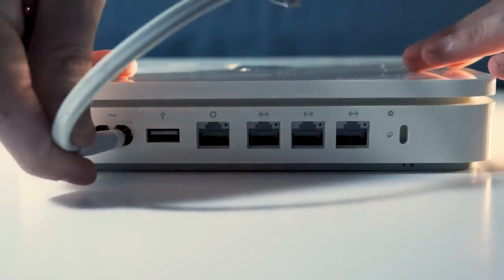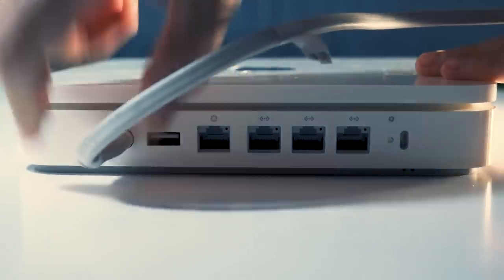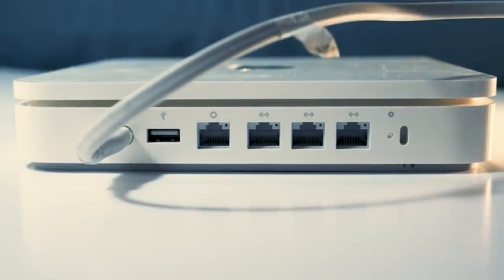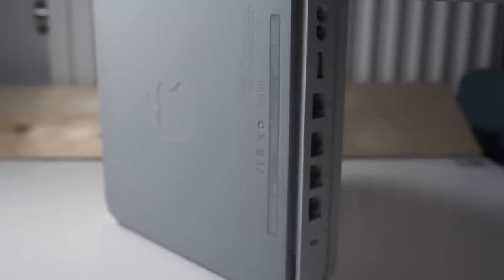I cannot explain what happened or why this unit won't function properly. When I plug in the power cord, the little LEDs on the ethernet ports light up for a split second, then I hear an electric clicking — and that's it. It doesn't do anything else, and the front status LED doesn't come on at all.